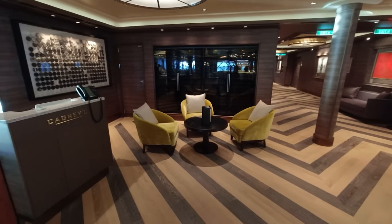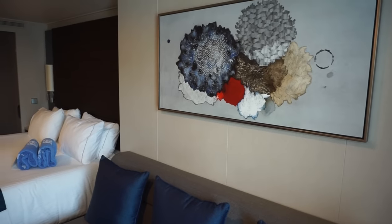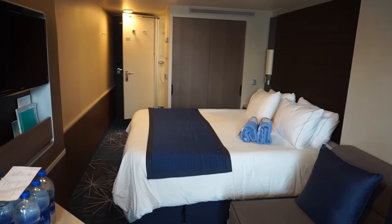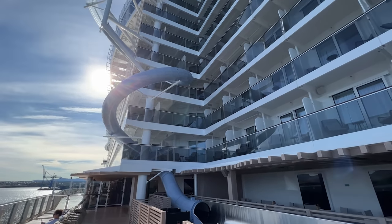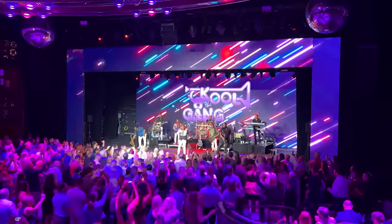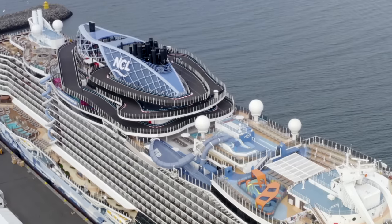You must select your Free at Sea choices at least 24 hours prior to sailing. Both the first and second guests in the stateroom need to pick the same perks. NCL's Free at Sea is only available on cruises three days or longer and not applicable to charter dates. Government taxes, port expenses, fees, and discretionary onboard service charges are additional. For those sailing in Alaska, this promotion is not applicable to the land portion of cruise tours.